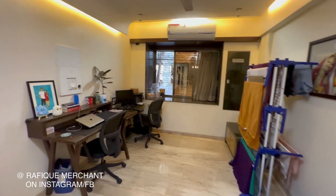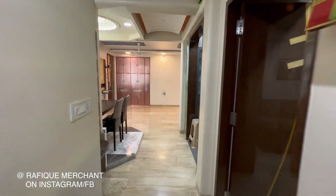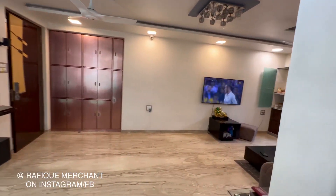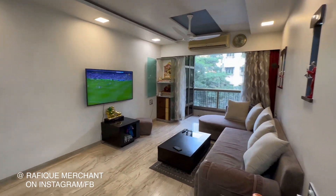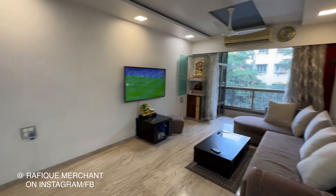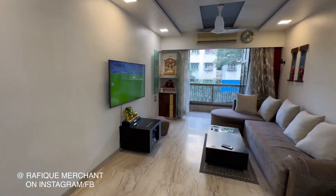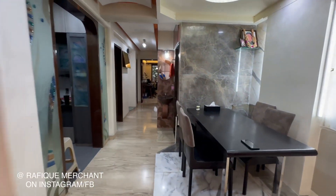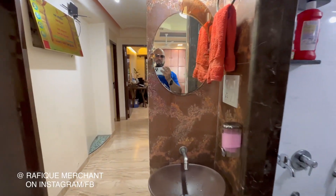So 3BHK — it comes to 1,100 square feet carpet area, and with a little extension it becomes a little more. It's an amazing 3BHK, Vasan Galaxy. We are in awe of it and we love it already. Advertise, rent, sell your properties on YouTube, Instagram, Facebook — with Rafiq Merchant. If you want to come have a look at this one, holla at me. This is Bangur Nagar, Goregaon.